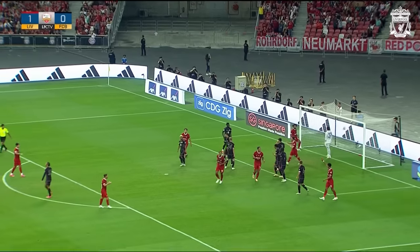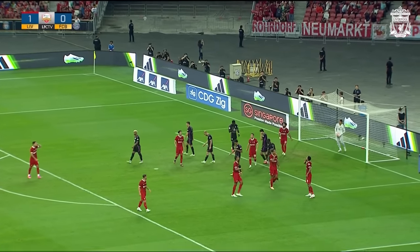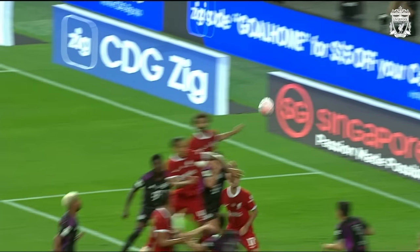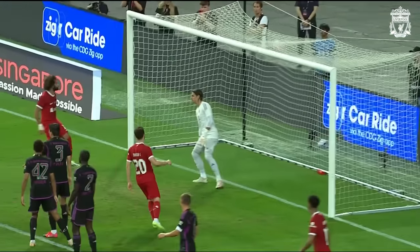Into that front post, and it's Virgil van Dijk who puts the captain's armband on from this week. They've worked ever so hard on these set plays this summer, and the big skipper comes in and elongates that Liverpool lead.